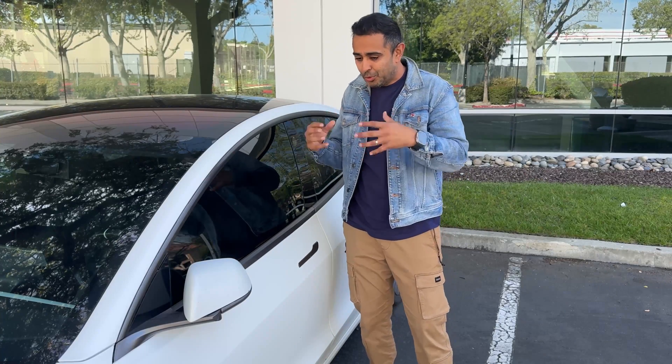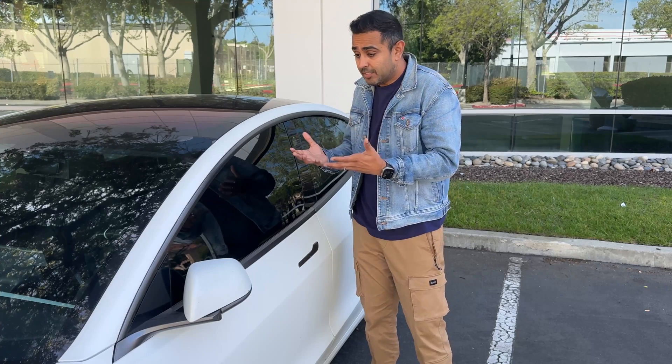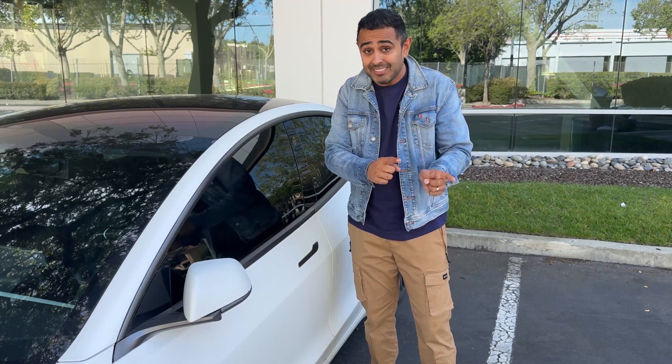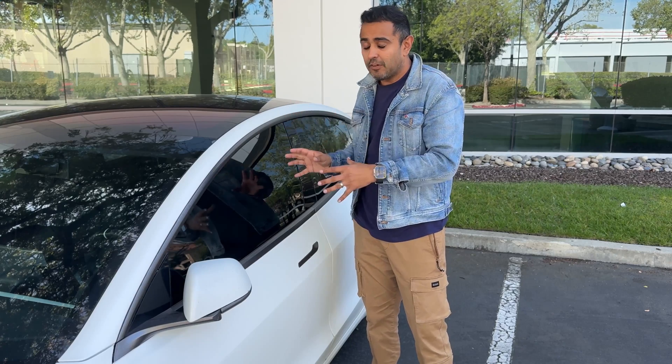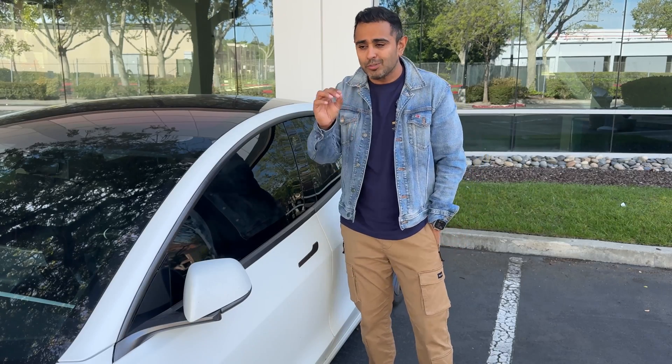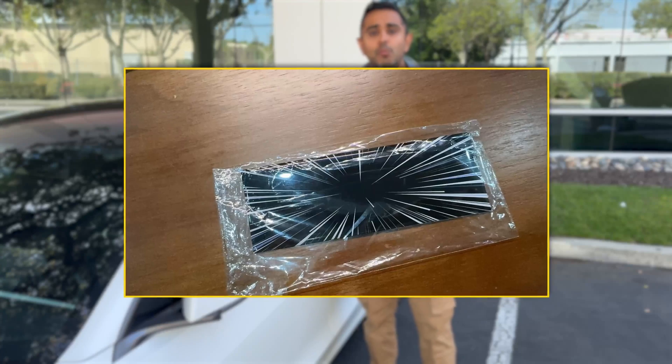Many pictures of the new Performance Model 3 have leaked. You've seen the new upgraded seats, similar to what the Model S just got — it's going to be found in the new Model 3s. Those leaked pictures are online, and in the rear there's new badging. It's very similar to the Model S and X Plaid, but it's not quite Plaid.